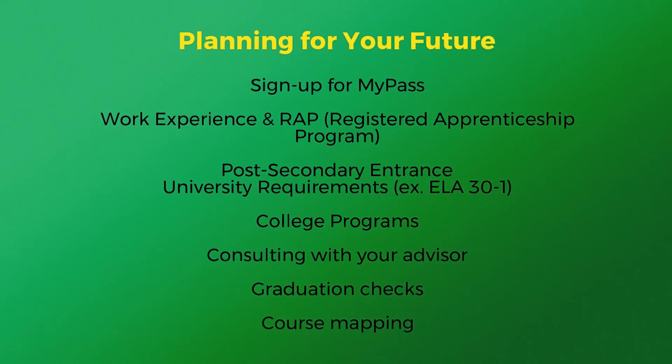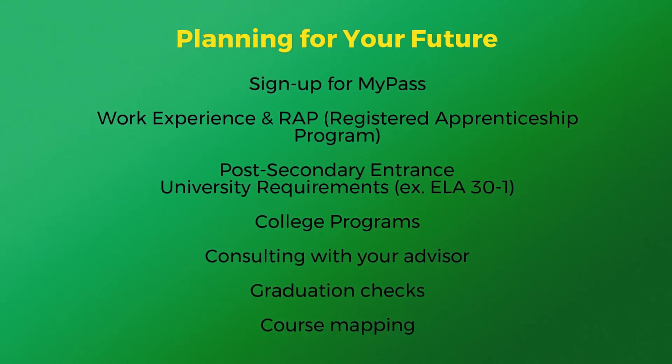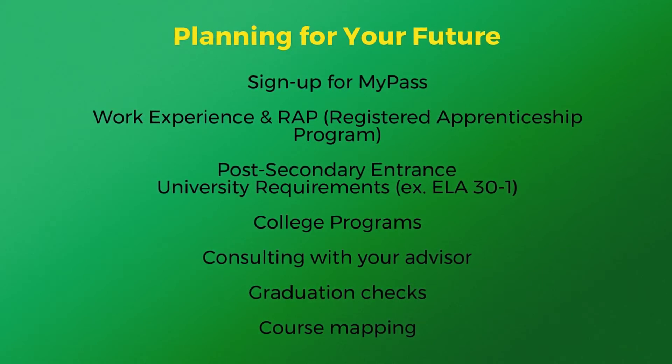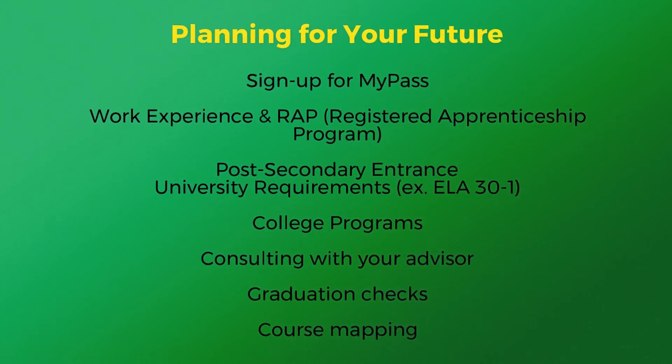You can also earn credits towards your high school diploma through work experience or RAF. Examine post-secondary entrance requirements, as universities generally require English 30-1. Be sure to connect with your advisor for graduation checks and advice on course registrations.